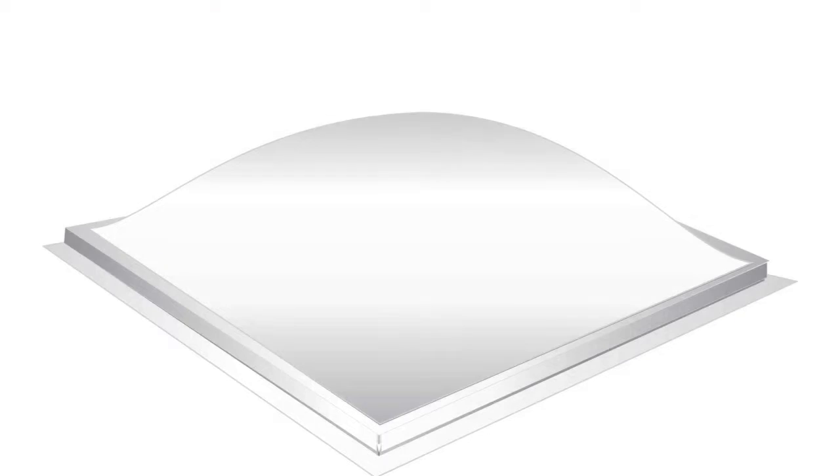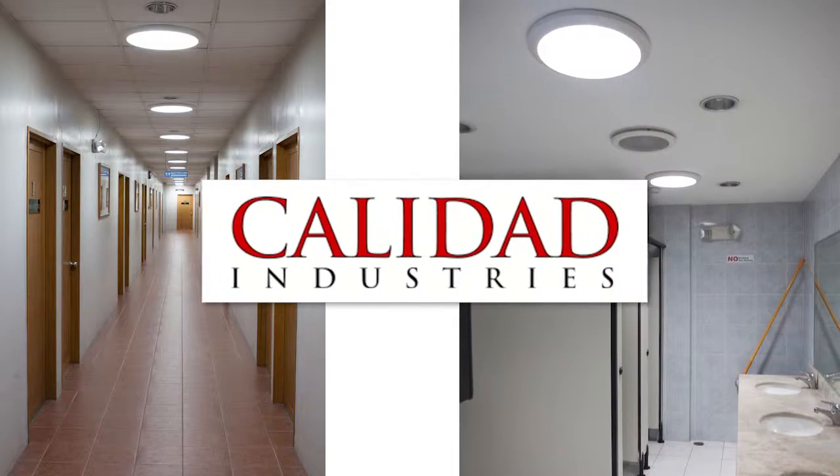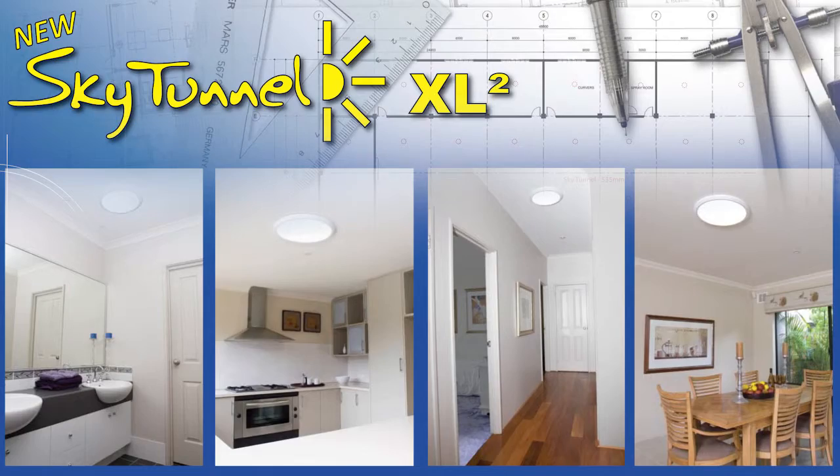We offer an extensive range of skylights to suit all types of homes and business applications, including the revolutionary SkyTunnel Skylight, Australia's newest tubular daylighting device.